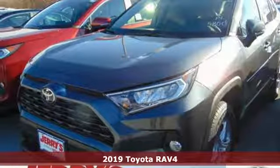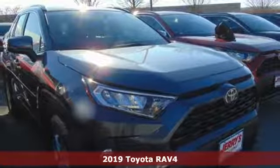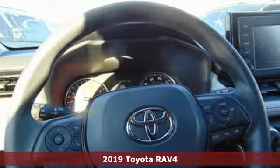It's a new 2019 Toyota RAV4. When you're looking for comfort, convenience, and quality, you think Toyota. Plus, it offers an exciting list of features.